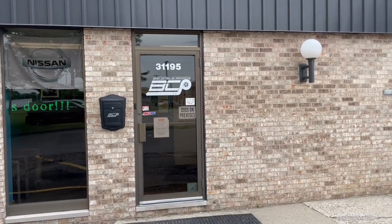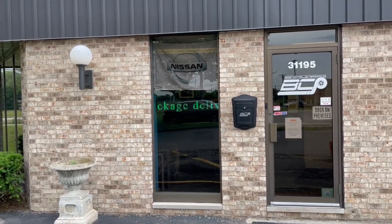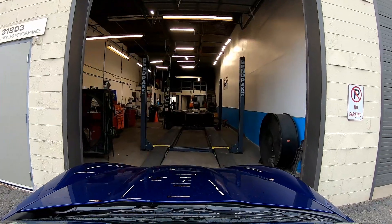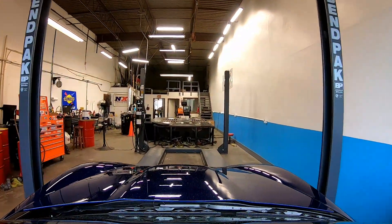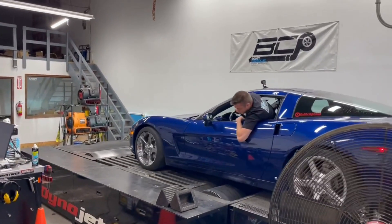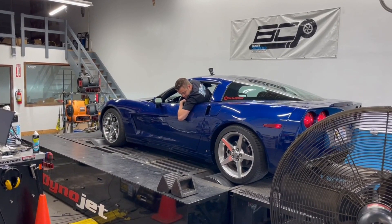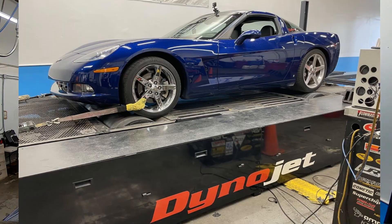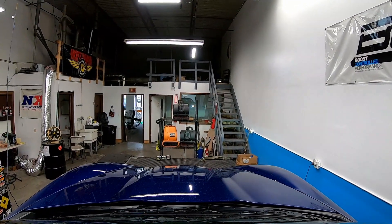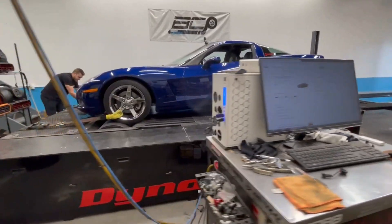Boost Controlled Performance is one of the premier tuners in the Midwest. I'll put a link in the description below for both their website and their YouTube page. While they specialize in Subaru WRX STI, Nissan GTRs, and Ford Raptors, they also have experience with a variety of other makes and models, including the 6th and 7th generation Corvettes. The first step was to load up my 2007 Corvette on the dyno. They use a DynoJet 424X with the Lynx add-on, capable of measuring up to 2,000 horsepower and 200 miles per hour, and it can handle both two-wheel and all-wheel drive automobiles.